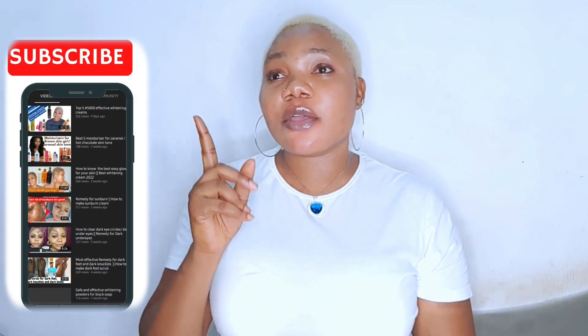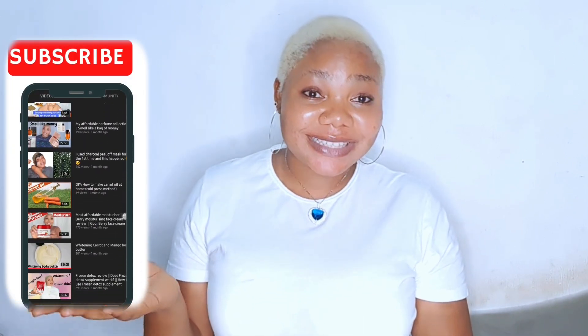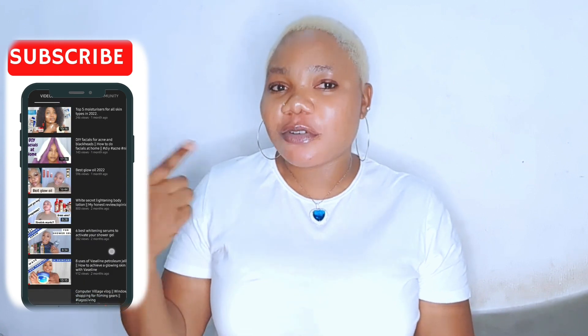Give it a thumbs up if you found it helpful. Hello again and welcome back — if you're seeing me for the first time, my name is Fedasha. This channel is all about skincare, lifestyle, beauty, and a couple of other things. Please watch to the very end and watch two or three more videos so you can be convinced to subscribe for contents like this.